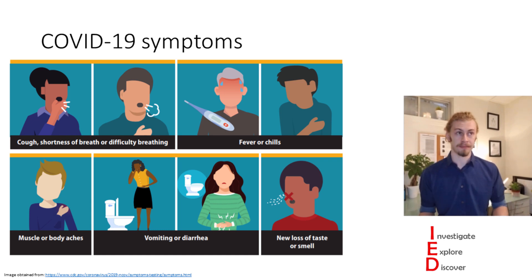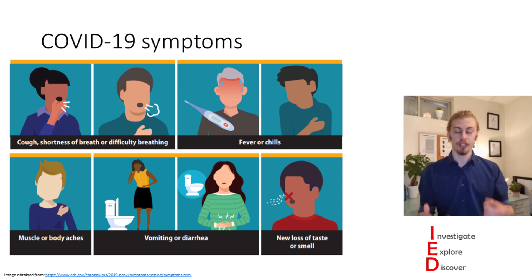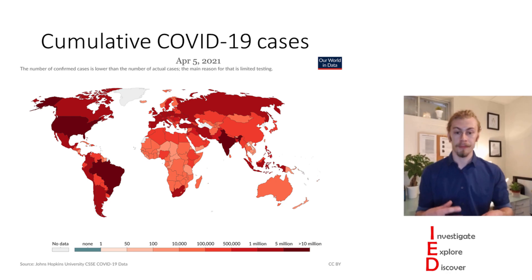COVID has many different symptoms, but probably the most distinct symptom is a new loss of taste and smell. COVID has spread rapidly throughout the world, with daily new confirmed cases climbing up until about the beginning of 2021, whereby they dropped. Unfortunately, right now we're on an upward tick. Throughout the world, there have been more than 130 million confirmed COVID cases, and as you can see, they do not affect every country the same — some countries just have more cumulative cases of COVID.